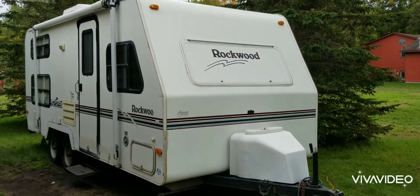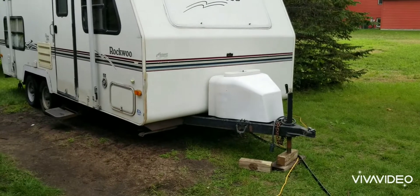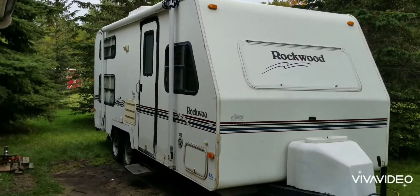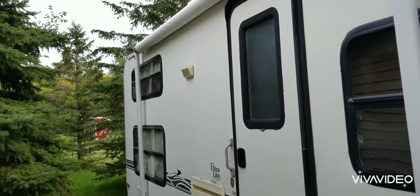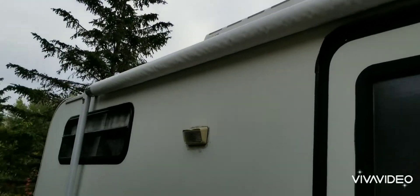Here's a little video on our 99 Rockwood camper — 21 feet, 4,500 pounds. It's a '99, still in good shape. Haven't used the awning but it's been told it works.